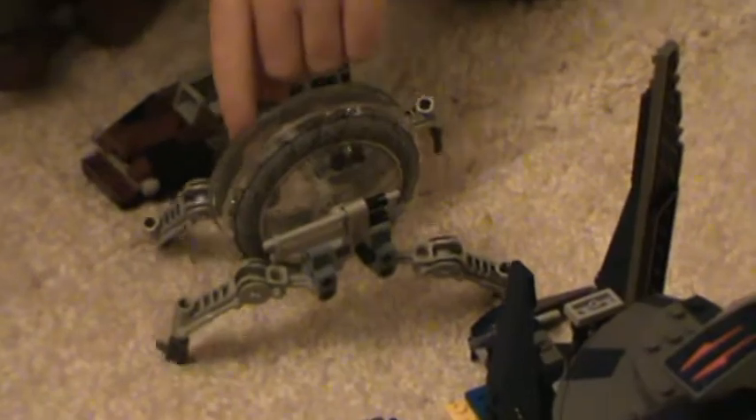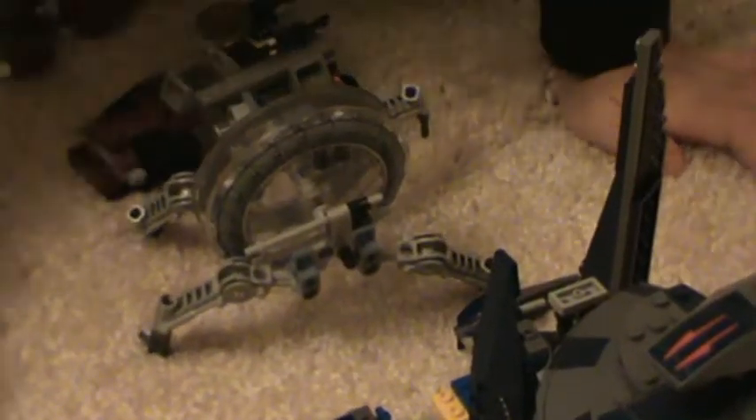It has a good leg here facing that way, so there's protection where it walks. In the feeder area, there are four feet and two missiles right here.